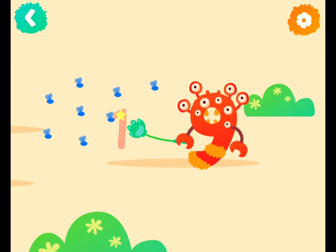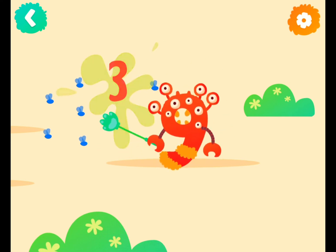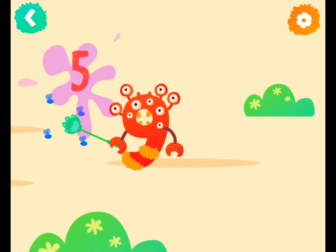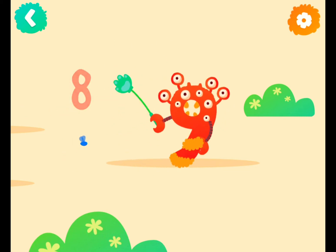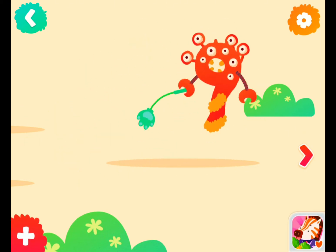One fly, two flies, three flies, four flies, five flies, six flies, seven flies, eight flies, nine flies. Yay!